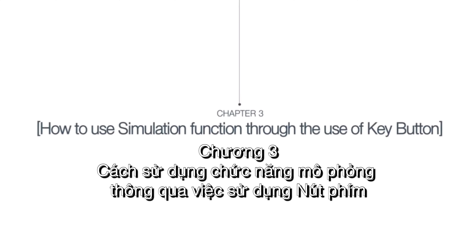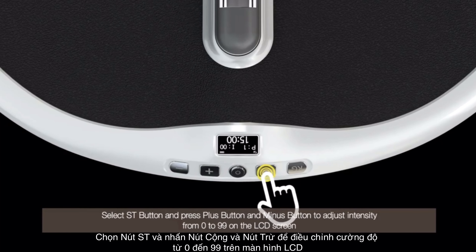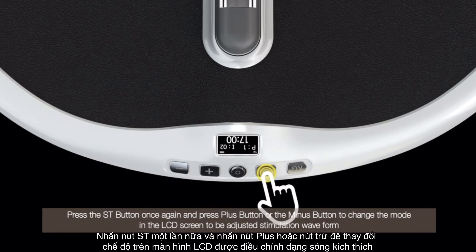How to use stress Kegel through the key button: press the power button for 2 seconds or longer to power on. Select the ST button and press the plus or minus button to adjust intensity from 0 to 99 on the LCD screen. Press the ST button again and use the plus or minus button to adjust stimulation time from 1 to 30 minutes on the LCD screen. Press the ST button once more and use the plus or minus button to change the mode and adjust the stimulation waveform on the LCD screen.